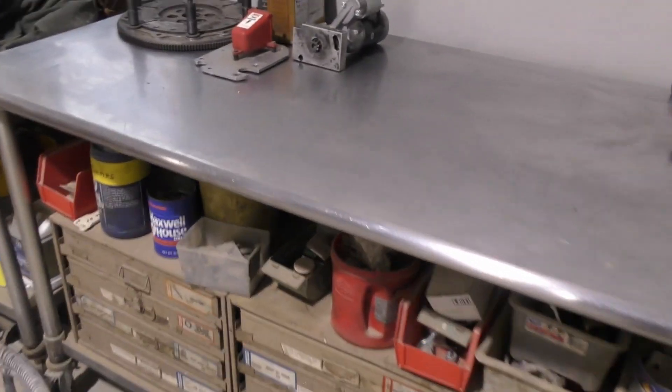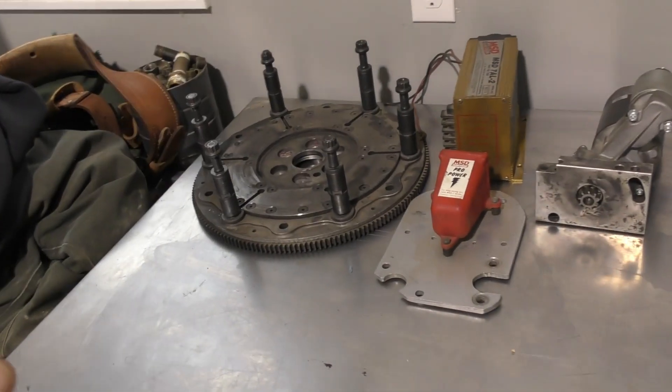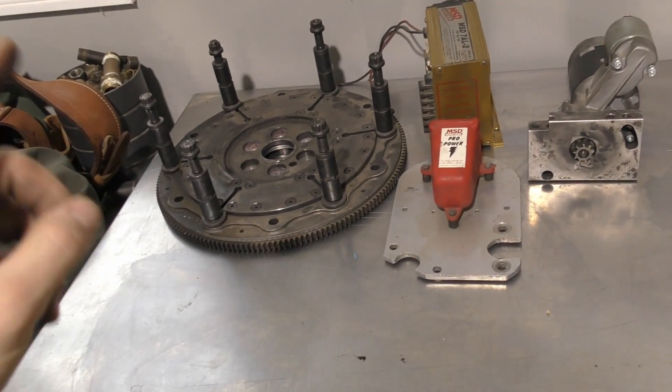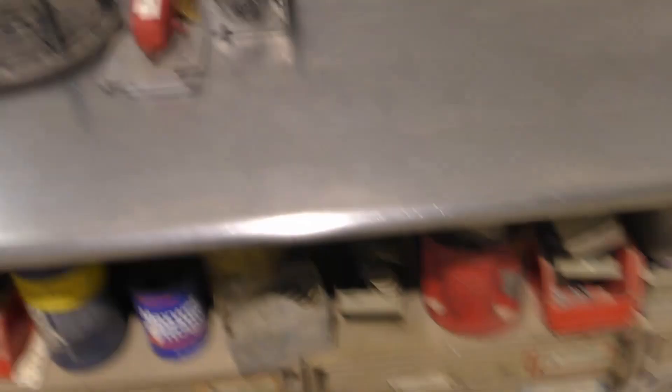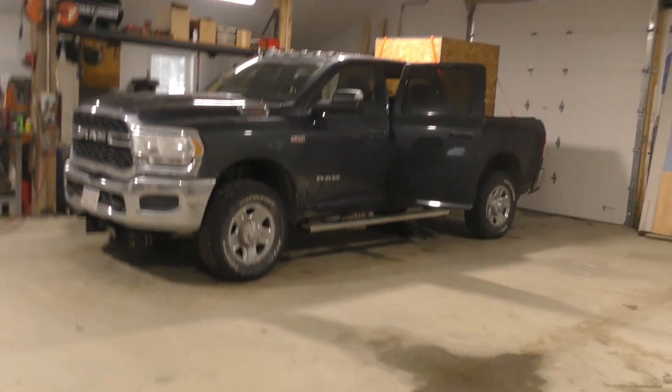The first set of parts we got borrowed is from the Pennsylvania Hitchcocks: a flywheel that bolts to the back, MSD box, starter, and a midship plate to bolt everything up. Then from the Hitchcocks in Massachusetts we're going to get a clutch can and headers. That should be all the major parts to get to Keystone.